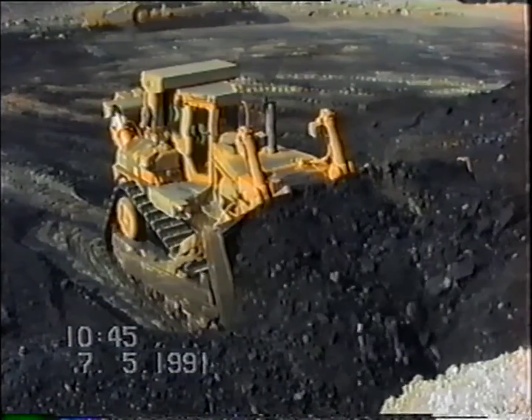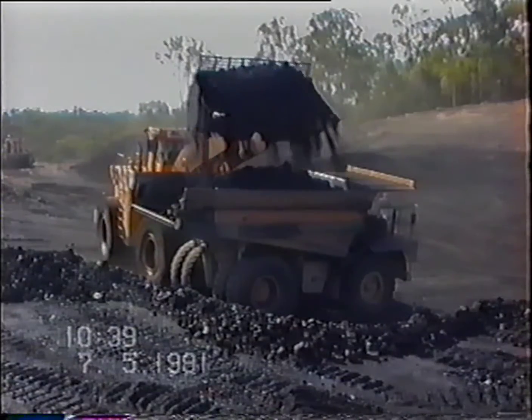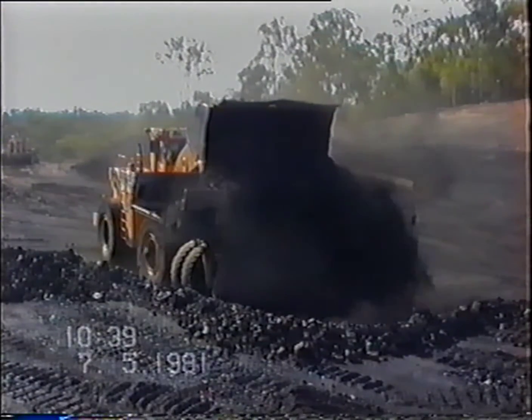The freeway has been built to withstand earthquakes as severe as the one that shattered Newcastle in 1989, and to accommodate the settlement and stress in mining subsidence areas. More than 25,000 cubic metres of coal uncovered during road building was extracted and exported.